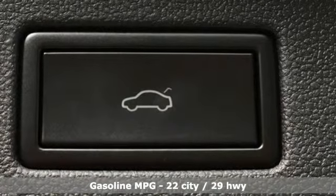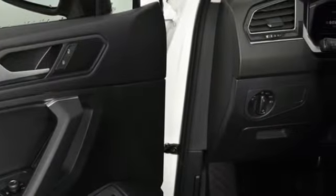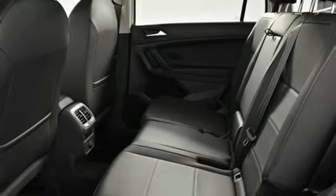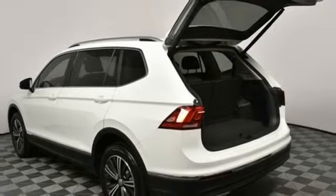Intercooled turbo inline four-cylinder engine. Dual zone climate control. Streaming audio. Front heated bucket seats. Doors and push-button start proximity key. External memory control. Aluminum wheels. Smartphone wireless charging. And power heated mirrors.